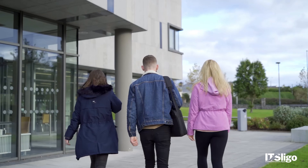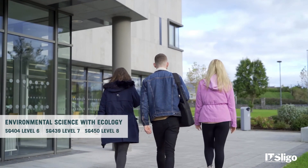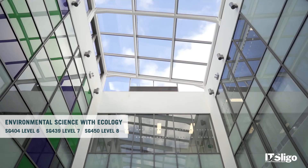If you're interested in the environment, have an interest in biology, possibly geography, and care about how our world will develop over the next 20 years, this is a course that will interest you.